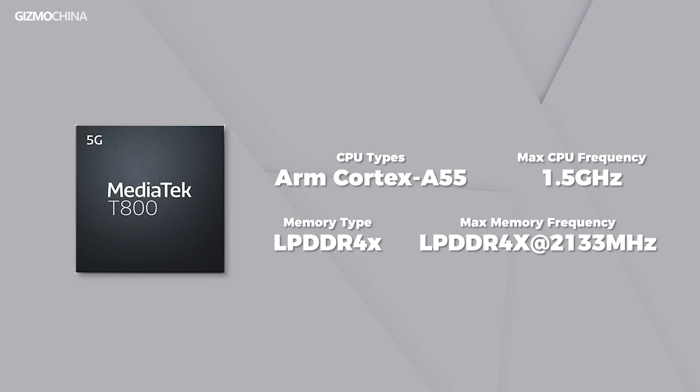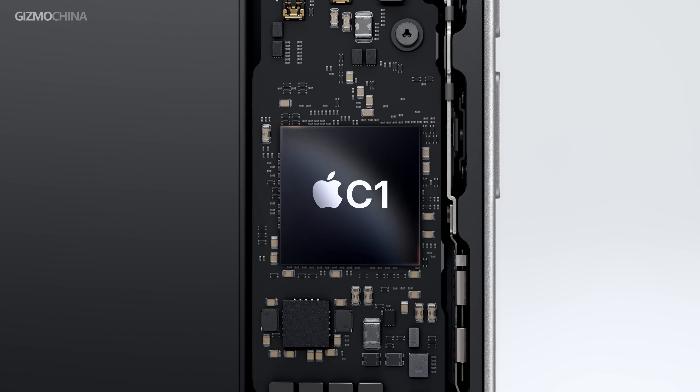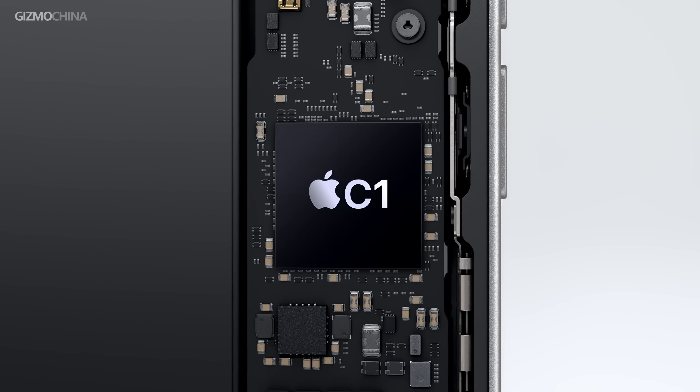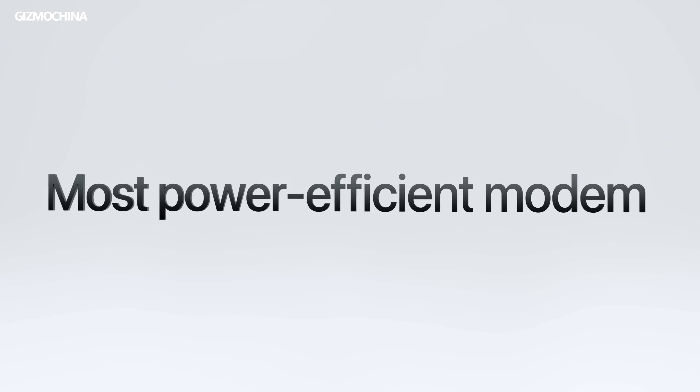However, the trade-off is that the modem is not integrated into the chipset. The X-Rain 01 uses a standalone MediaTek T800 modem chipset instead of Xiaomi's in-house T-series modem. After all, it took even Apple 6 years to have its first 5G modem, so Xiaomi still has a long way to go in the 5G modem race.